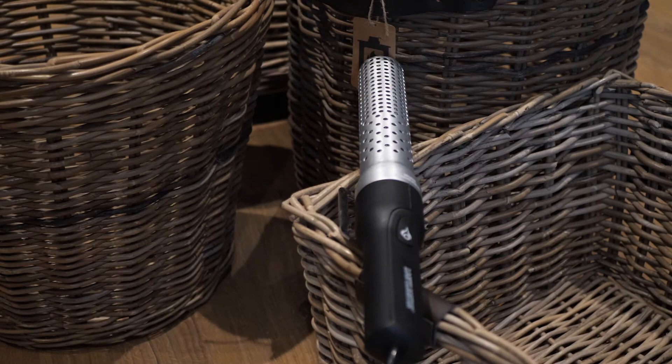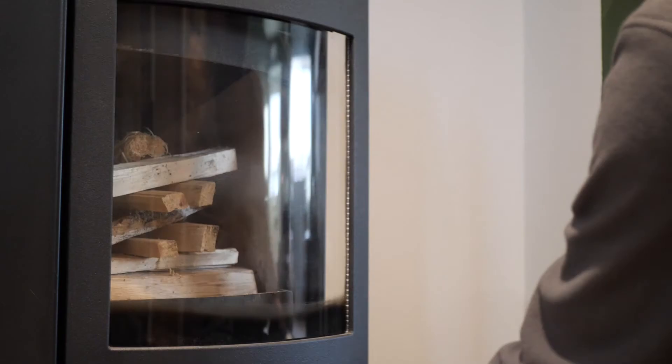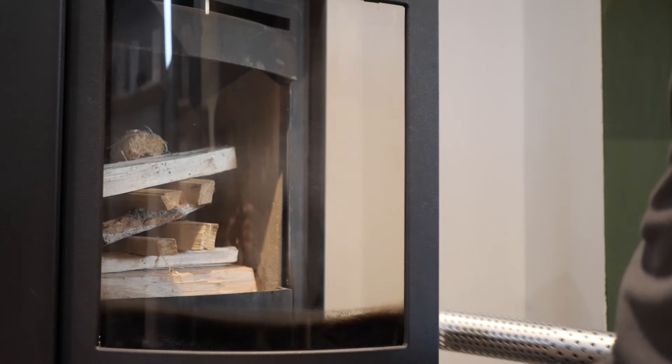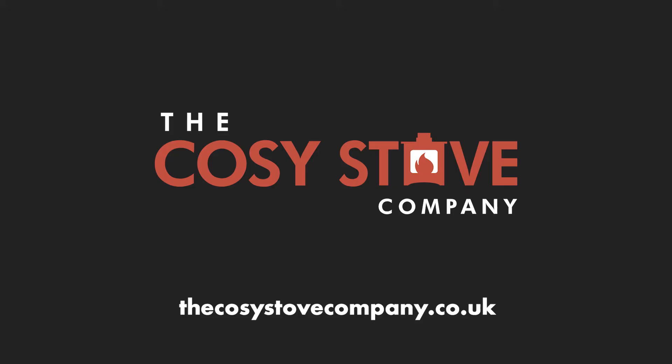And finally you can use a product such as a Luff lighter which will preheat the flue and actually light the fire. These are available from us in store. Contact us to find out more. Thank you for watching and visit our website to find out more products and videos: www.thecosystovecompany.co.uk